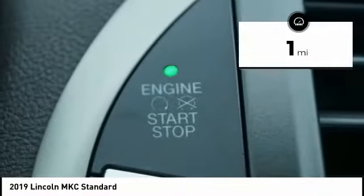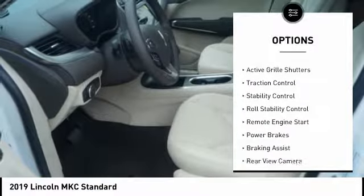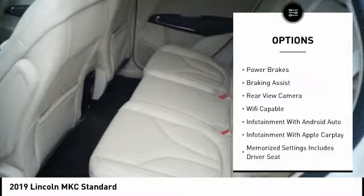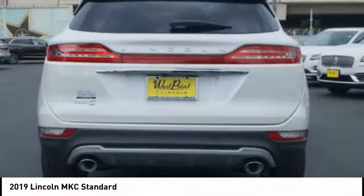This vehicle has less than 100 miles. Here are some of this vehicle's great options: power windows with safety reverse, roof rails, active grille shutters, traction control, stability control, roll stability control, remote engine start, power brakes, braking assist, and rear view camera.